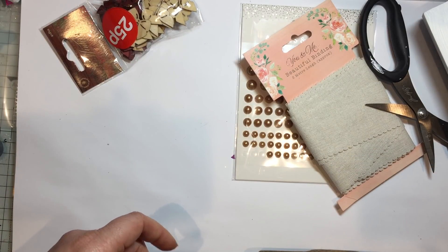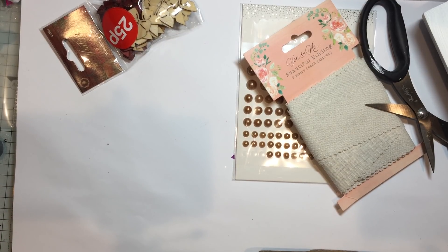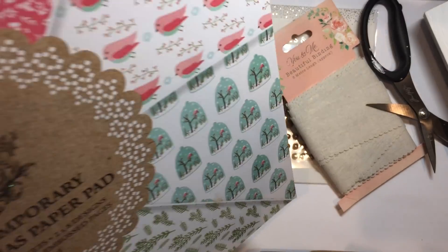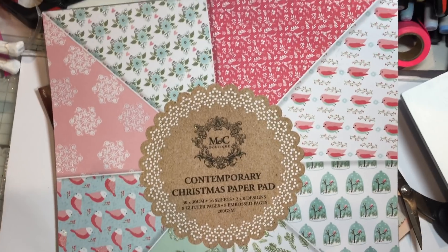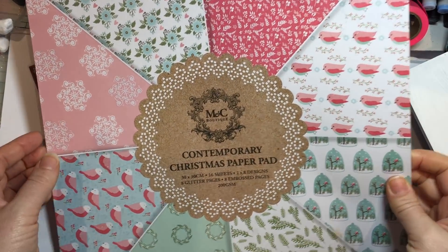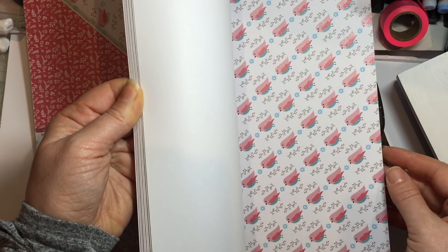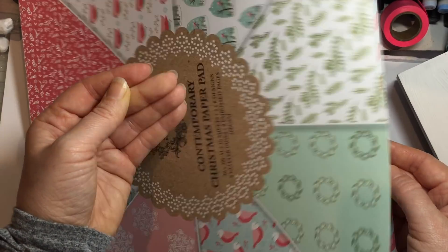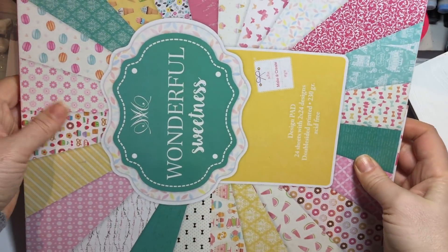Whilst I'm here I'll show you these — they came around my birthday. There are some paper pads but I thought I'd show them; she actually gave them a while ago but I hadn't done a video in between. I got three paper pads and I presume they're from The Works. This one looks like a Christmas one but when you open it up it doesn't look Christmassy. See how pretty they are — these 12 by 12 paper pads are really useful and a great buy from The Works. That was a Contemporary Christmas paper pad.